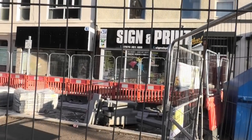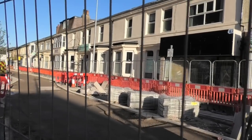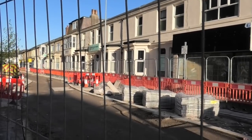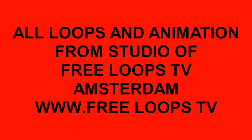Thanking everybody again for watching all these videos, and I wish you a wonderful day this Friday, the 29th of November 2019, with wonderful wonderful progress at all the venues that we visit. Have a wonderful day — bye-bye!